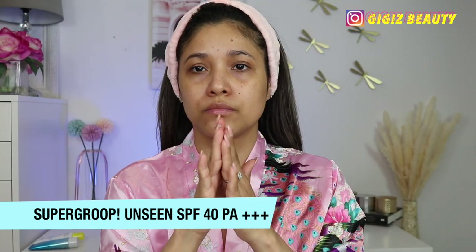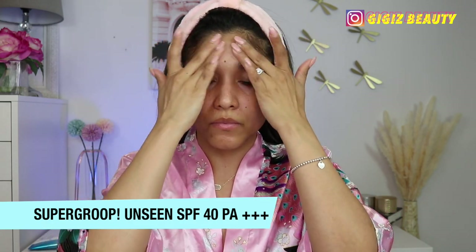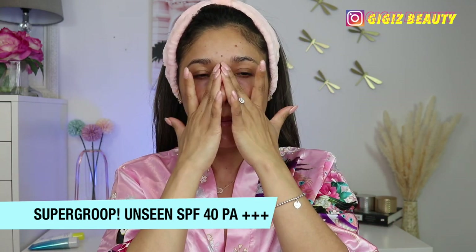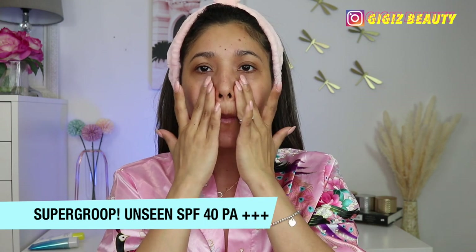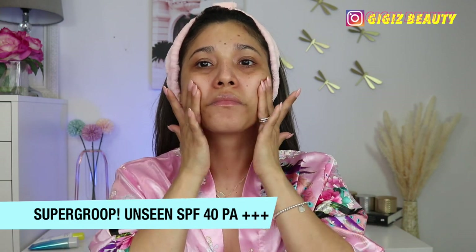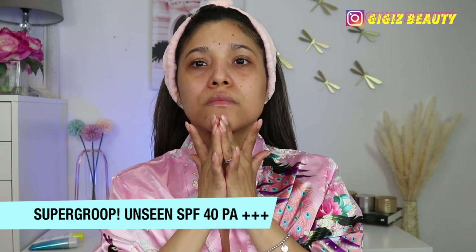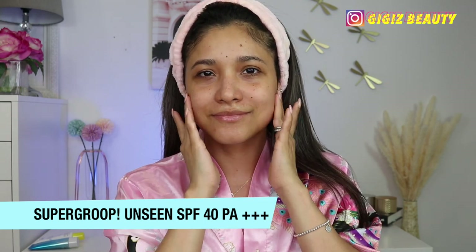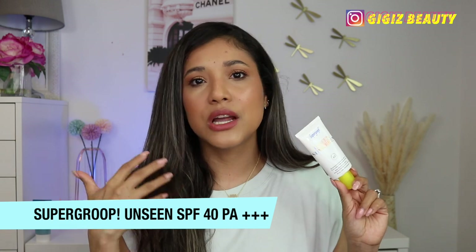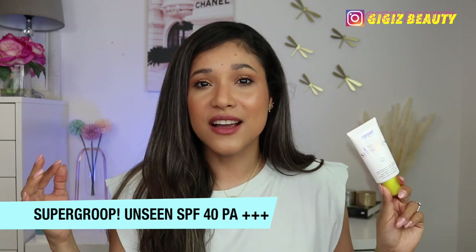Next up, let's talk about Supergoop. This is the Unseen Sunscreen SPF 40 PA++. It is a totally invisible, weightless, scentless, makeup-gripping daily primer. It has SPF 40, is meant for all skin types, and helps with fine lines, pores, dullness, and uneven texture. This antioxidant-rich SPF primer preps skin for makeup while providing broad-spectrum SPF and protection from blue light — the light emitted from our phones and computers. The unique oil-free formula glides onto skin, providing shine control and leaving a velvety makeup-gripping finish. It is pretty much a gripping primer, and that's the consistency of it — very velvety on the skin.